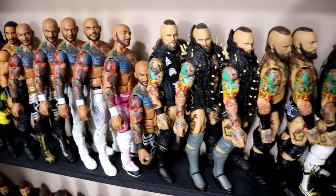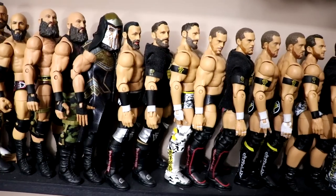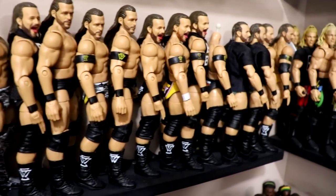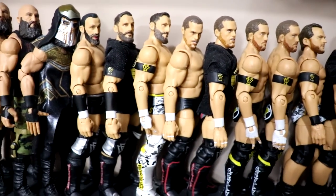After that you got Mustafa Ali going into Ricochet into Alistair/Malachi Black - all the different Malachi and Alistair Blacks - going into Ciampa, then into Bobby Fish, Kyle O'Reilly, Roderick Strong, and then into Adam Cole who goes all the way down. Lots of Adam Coles and the Undisputed Era all kept together.